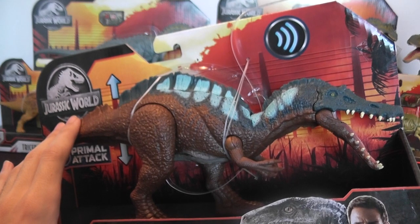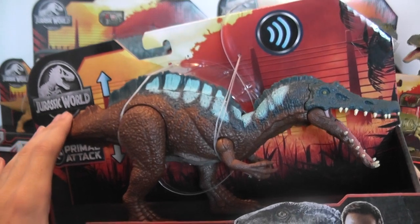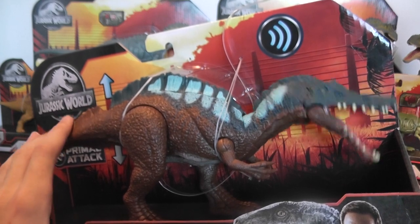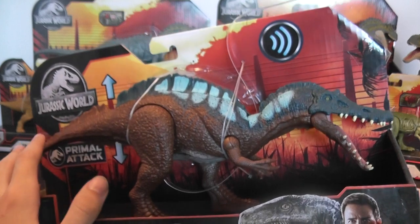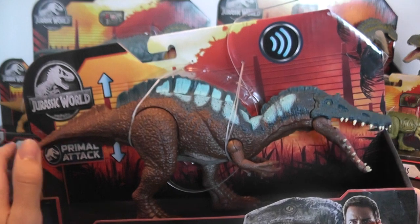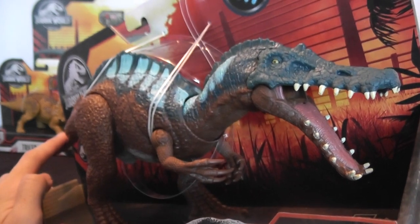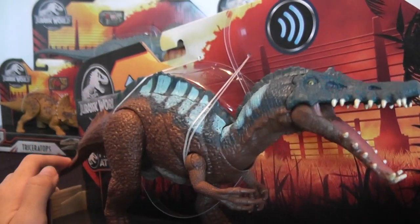Definitely heard that one before — just a little warped again, so giving it some differences. That's different as well. So we get some different sound effects for this dinosaur, and potentially these sounds might have been taken from Camp Cretaceous. That's a little bit of a long shot, but from what it sounds, these are different from most of the other Jurassic World sound effects, which is new. Usually they just reuse them.